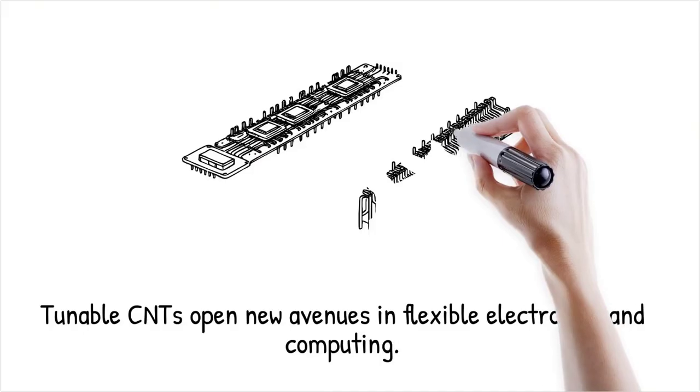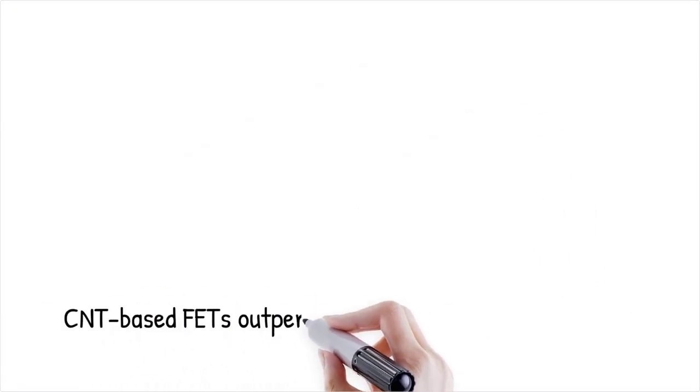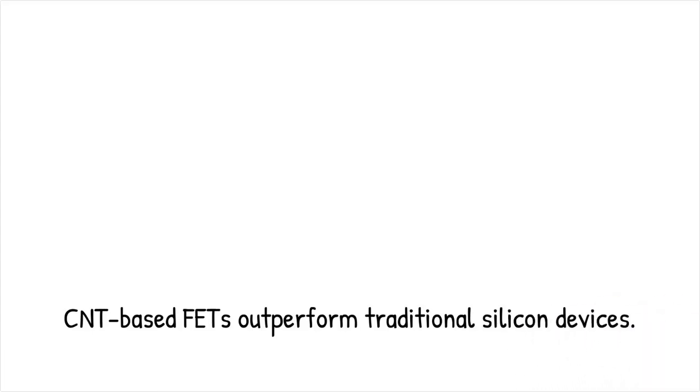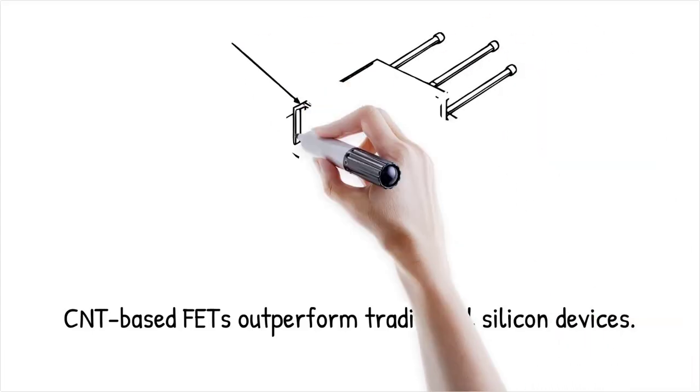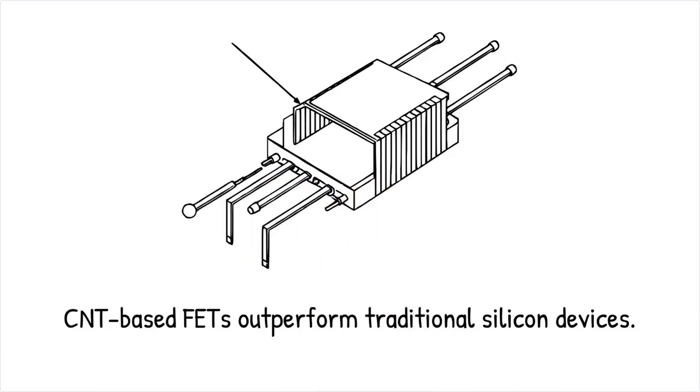Carbon nanotubes have been used to fabricate field-effect transistors (FETs) that outperform traditional silicon-based devices in terms of speed and power efficiency. It's like having a superhighway where cars can travel at extremely high speeds without traffic jams, compared to a typical congested city road.